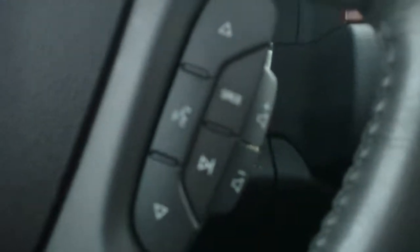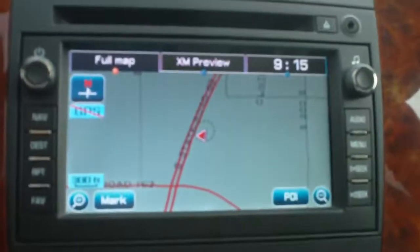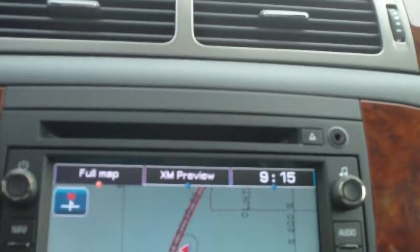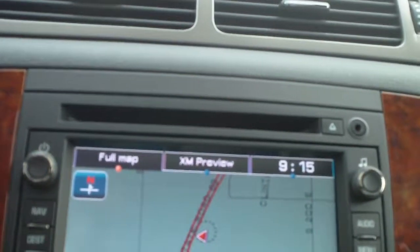Steering wheel mounted audio, radio, hands-free calling and cruise controls. It's got a navigation system on the touch screen radio. It also has a CD player, auxiliary port, AM FM XM radio.